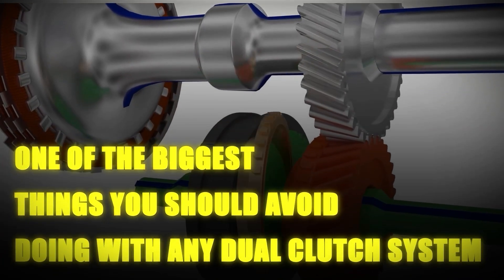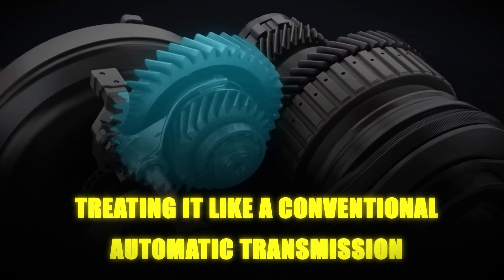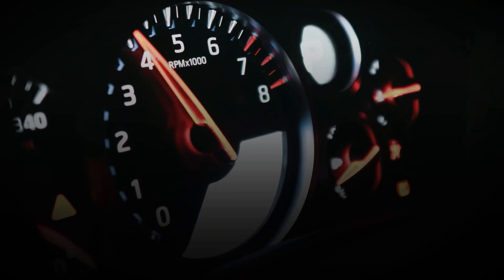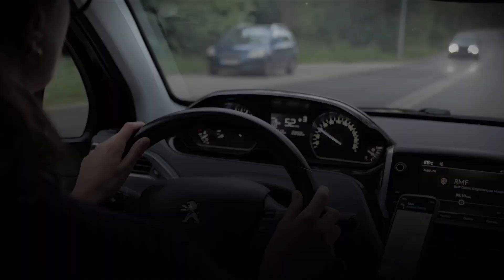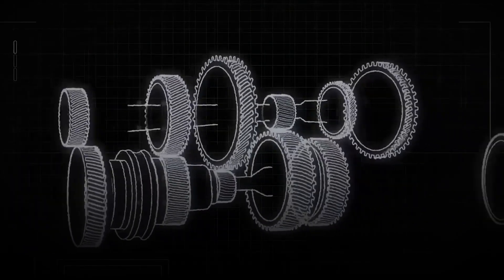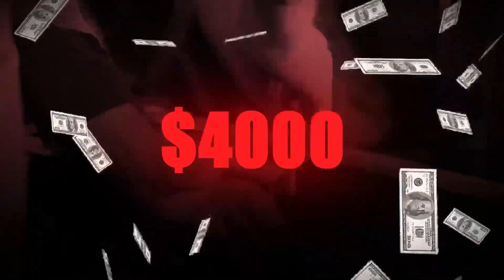One of the biggest things you should avoid doing with any dual-clutch system is treating it like a conventional automatic transmission. I know it seems logical to drive it the same way you would drive any other automatic, but using traditional automatic driving techniques on a dual-clutch system is a mistake that can literally cost you over $4,000 in repairs.